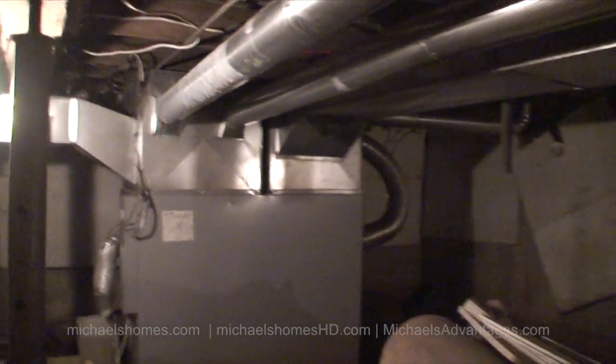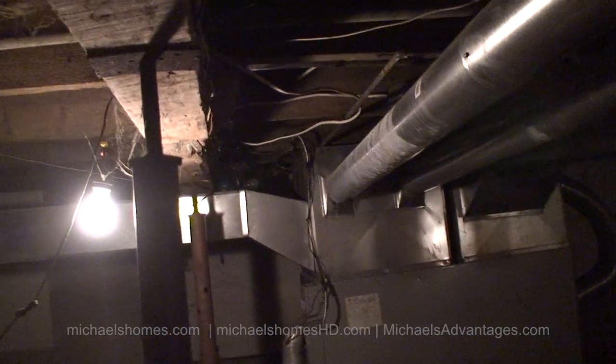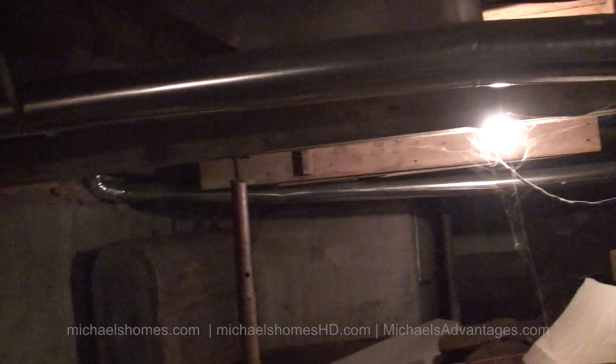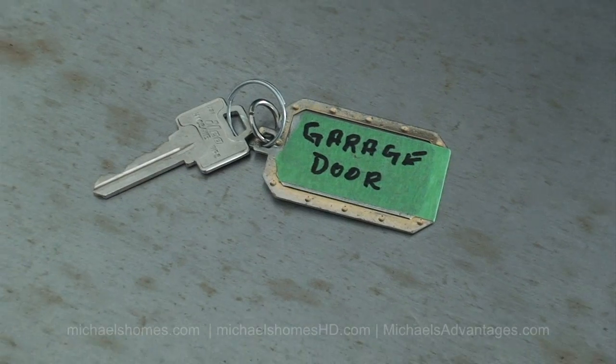Over here we have a furnace — forced air. Typically what would be done here is you would fix this basement up if you ever intended to use it for anything, and dig it down, which they've already started to do.